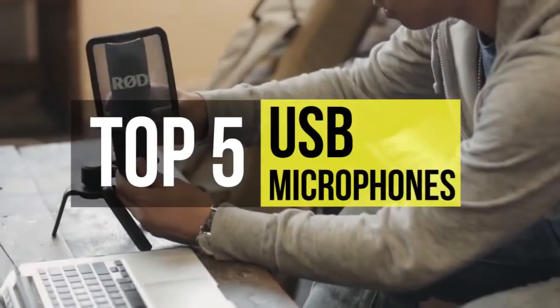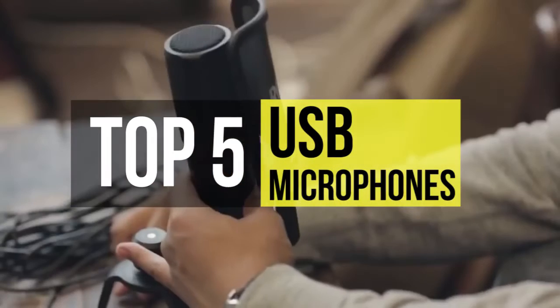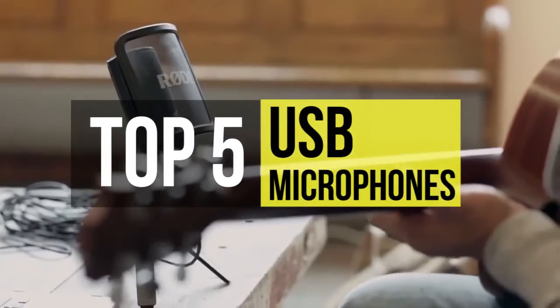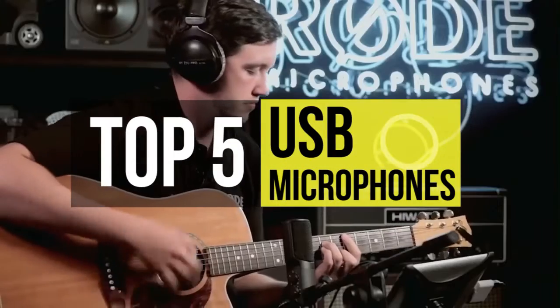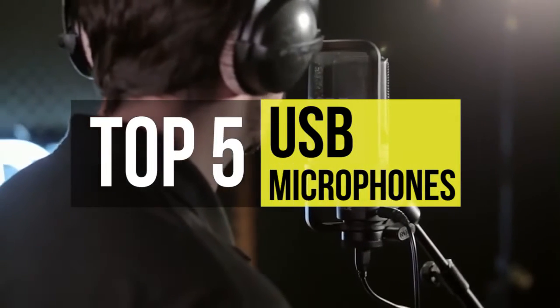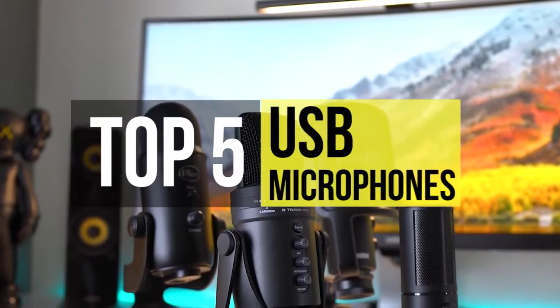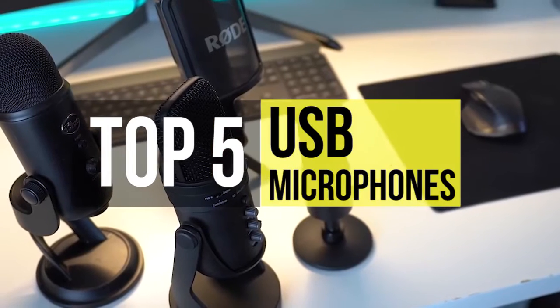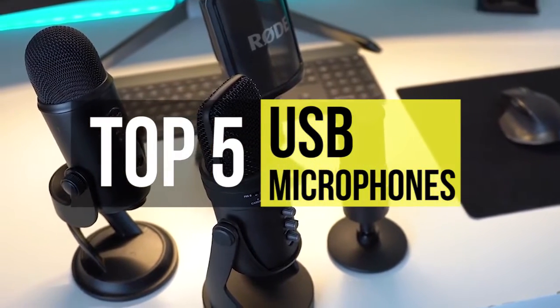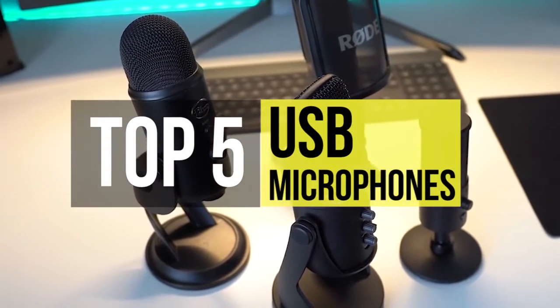Nowadays, USB microphones are becoming more and more prominent each year. Podcasters, amateur musicians, or anyone looking to record better sound at a reasonable price without all the hassle of a powered microphone or a complicated audio interface will find an excellent solution in one of these USB microphones. Not only are they easy to use with their simple plug and play abilities for PCs, Mac, or laptops, but they're also incredibly versatile to span across several different users and applications.